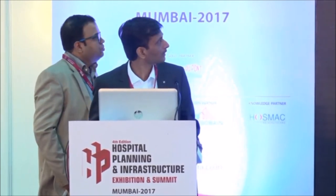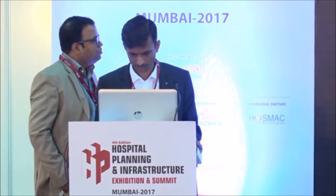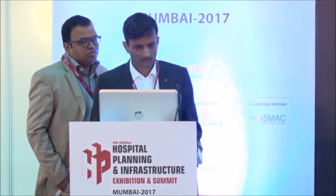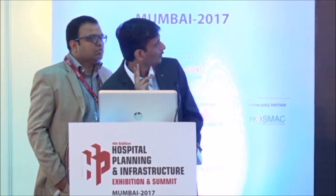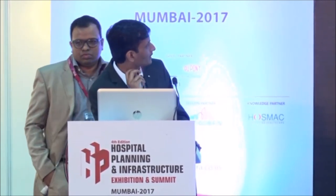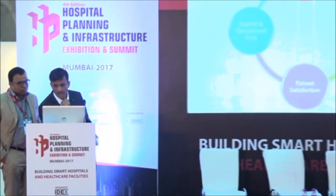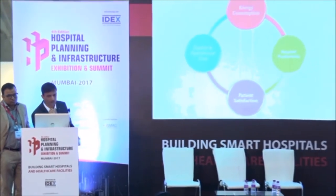I will be talking today on MEP designs in hospitals. Before going into the detail, my whole intention is to speak about these four circles: energy consumption, hospital productivity, patient satisfaction, and operating costs. When all these four things come together, you have a prolific operation of a hospital.